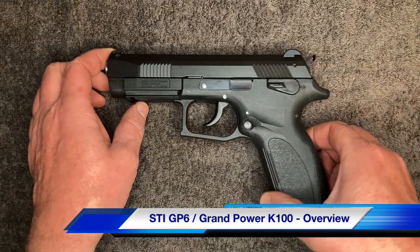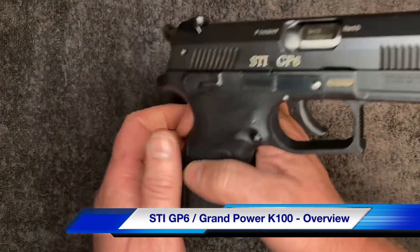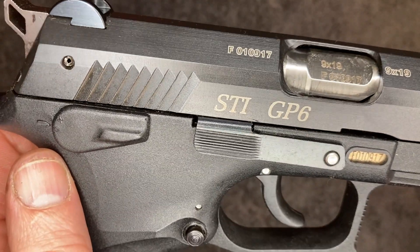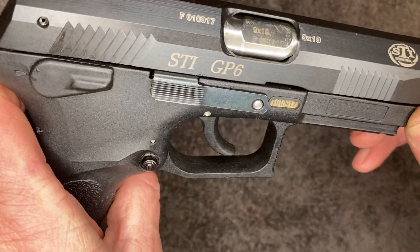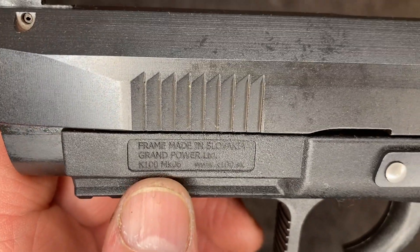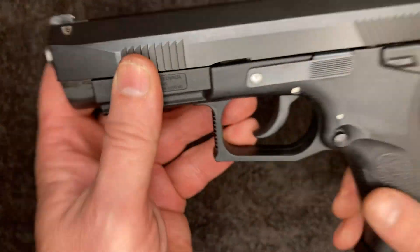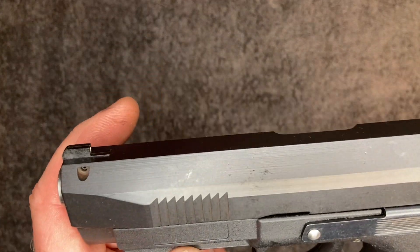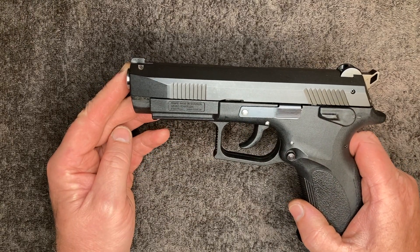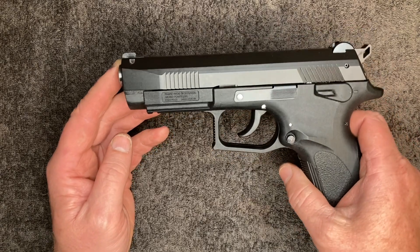Hi guys. Here's something you don't see that often anymore. This is a STI GP6 — there's the STI logo over there — and what this is is a Grand Power K100 Mark 6. This was manufactured in Slovakia, or the Slovak Republic, and I think the design was in 1992. It was a big hit at the time and everybody looked forward to it.